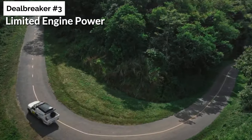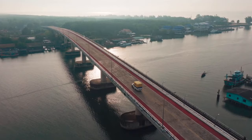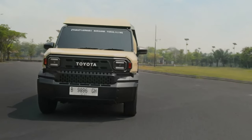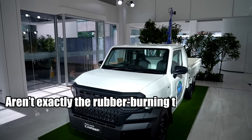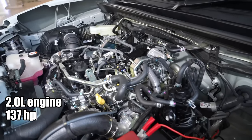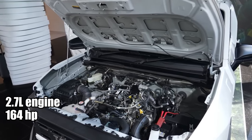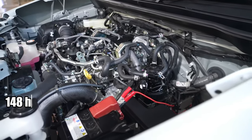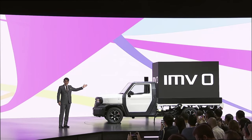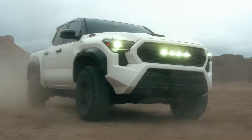Starting with deal breaker number three: limited engine power. The Hilux Champ falls short when it comes to power. US buyers have a penchant for high-performance models that pack a punch, and unfortunately the Hilux Champ doesn't quite hit the mark. The standard model comes with a 2.0-liter engine that delivers 137 horsepower. The more powerful 2.7-liter engine offers up to 164 horsepower, and the turbo-diesel variant produces up to 148 horsepower. If Toyota plans to bring this model to the US market, they'll need to up the ante in terms of power — the 2.4-liter turbo used in the current Toyota Tacoma could be a potential fit.